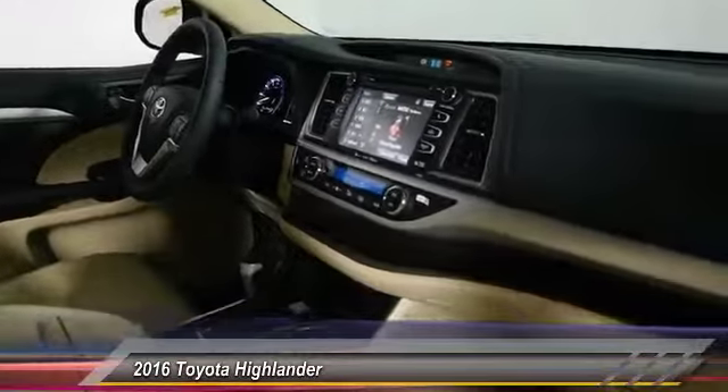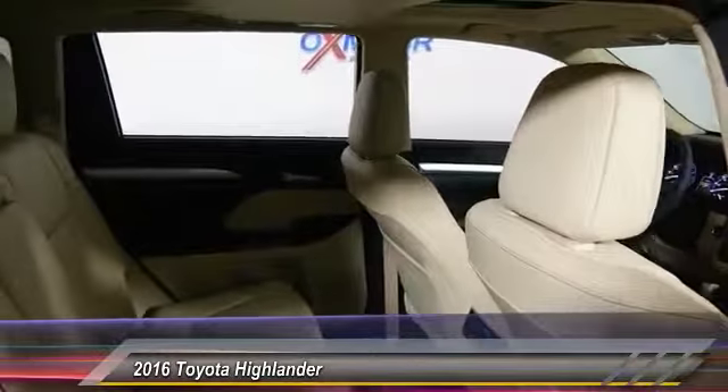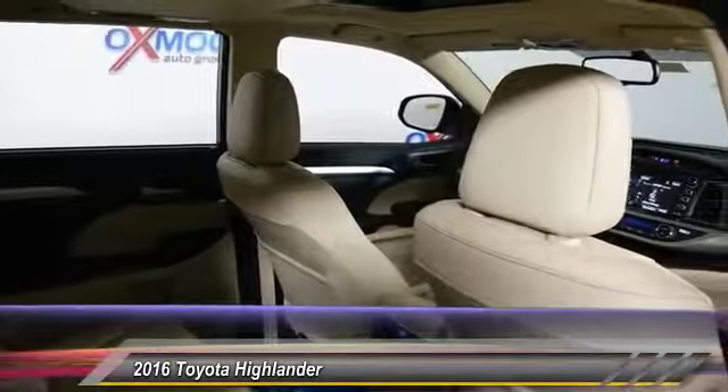Security system, power windows, electronic stability control, rear window defroster. Your new ride is just a phone call away.